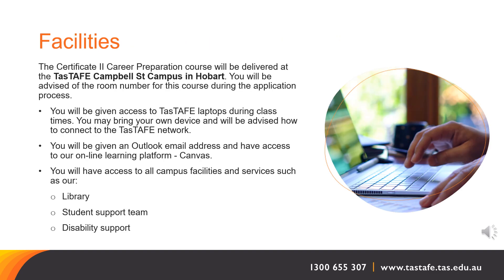Facilities. The Certificate II Career Preparation course will be delivered at the TasTAFE Campbell Street Campus. You will be advised of your room number during the application process. You will be given access to TasTAFE laptops during class times. You may bring your own device and we will advise you how to connect to the TasTAFE network. You will be given an Outlook email address and have access to our online learning platform, Canvas, as well as all campus facilities and services such as our library, student support team and disability support.